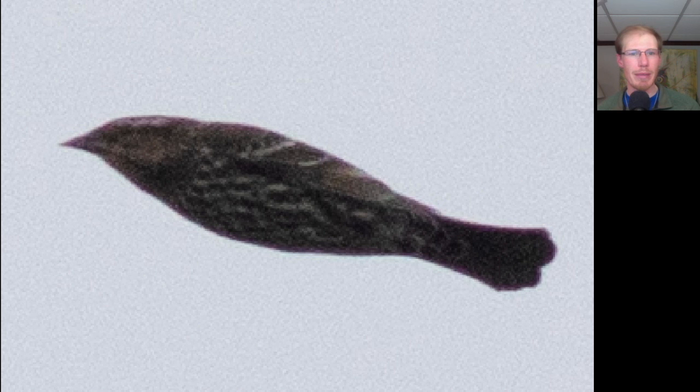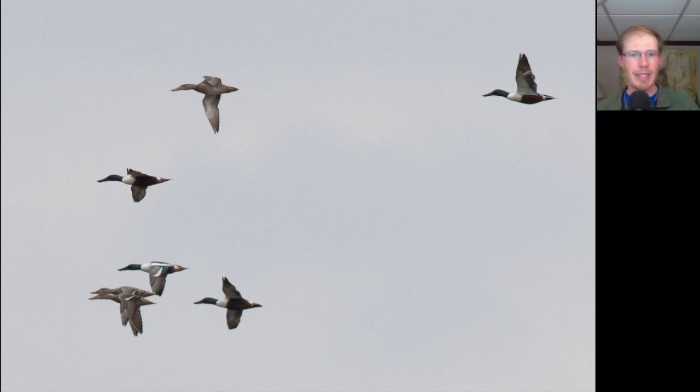Here we have a dark stripy bird with a pointed bill — this is a female-type red-winged blackbird. In my videos I sometimes say female-type because the juveniles of this species look similar to the females and I'm not sure which it is. Here's a group of ducks all the same size with a really large bill. We see males with green heads and chestnut color underneath with some white in between; the females are more brownish overall, but that bill is unmistakable. These are northern shovelers.